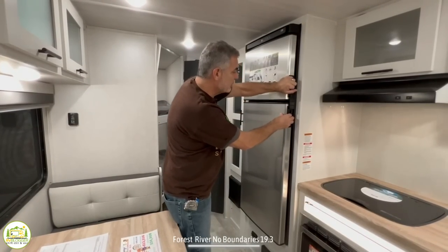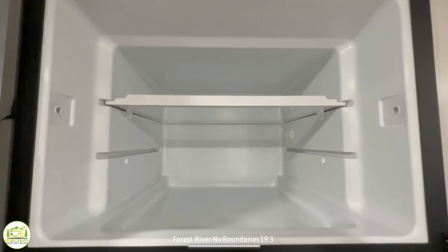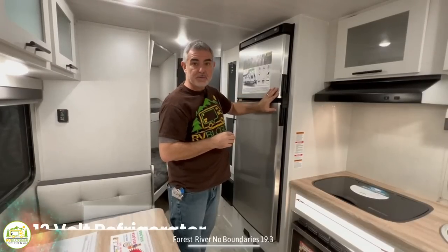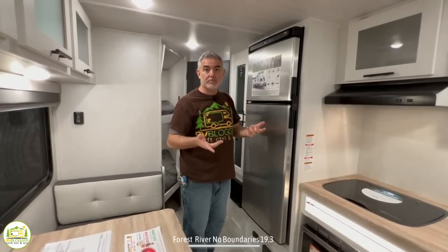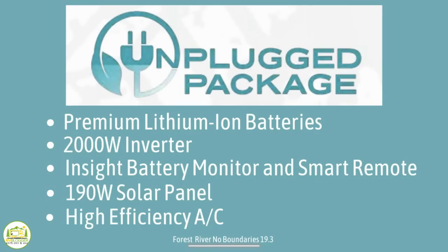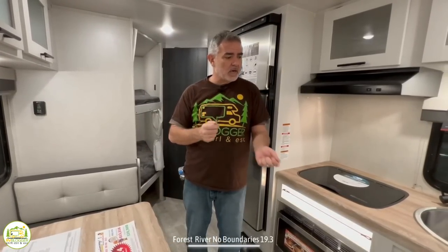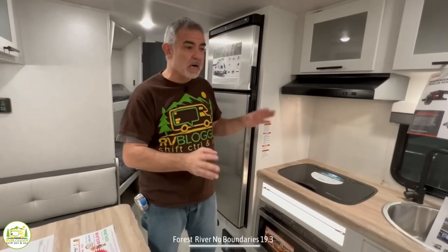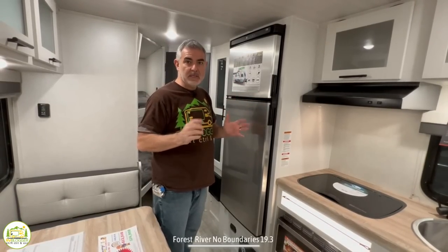Here we are at the refrigerator and freezer — a nice big setup, very deep with plenty of room. This is a 12-volt refrigerator that runs off battery or shore power. The NoBos are set up to go off-road and do some boondocking. This particular camper comes with 190 watts of solar and a 2,000-watt inverter. Notably, the electrical receptacles are wired to run off the battery, so even while boondocking you have that convenience — a very nice setup.